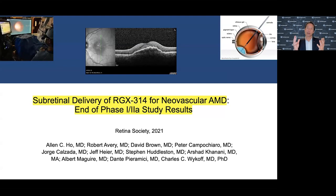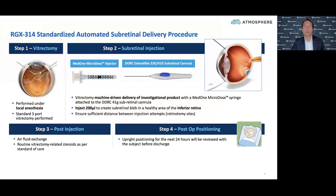This biofactory approach is being validated, and we have validation in this particular study for neovascular AMD. This is the RegenX 314 wet AMD study - I'm going to show you the phase 1-2a results. On the upper left is one of my fellows working on a heads-up 3D monitor and 3D glasses doing this surgery: vitrectomy and delivery to the subretinal space.